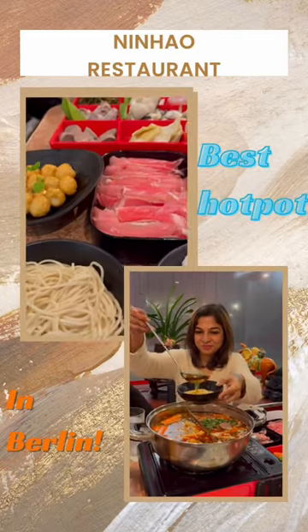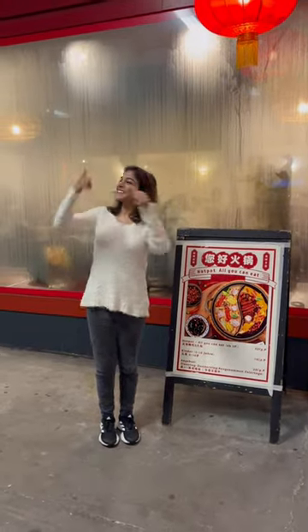Hello people, Pavitra here. Welcome back to my content. Today I'm visiting a famous hot pot place in Berlin.